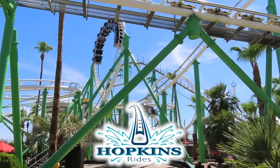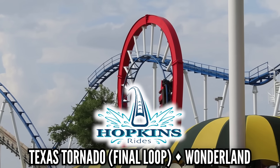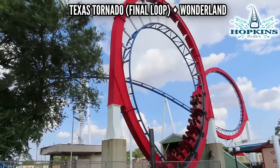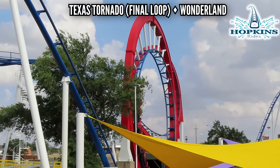I haven't ridden too many Hopkins, and they're not loaded with great elements by any means. I'm going with Texas Tornado at Wonderland, and I'm choosing that final loop. I had two jacked-up loops to choose from, but the last one is so ridiculous I'm picking that one. Even though it looks like that, it rides pretty smooth — so good job, Hopkins. You scared everyone, but you didn't hurt them.